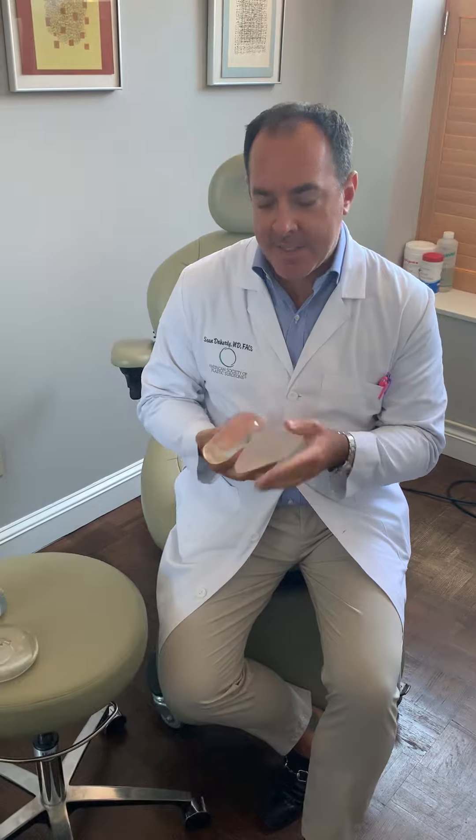Breast implants are safe, well-studied devices in the United States, and thousands of patients have great and safe results. If you're considering this procedure, I urge you to speak to a board-certified plastic surgeon. And if you have questions related to implants you already have, I again urge you to speak to a board-certified plastic surgeon. Thanks for listening.